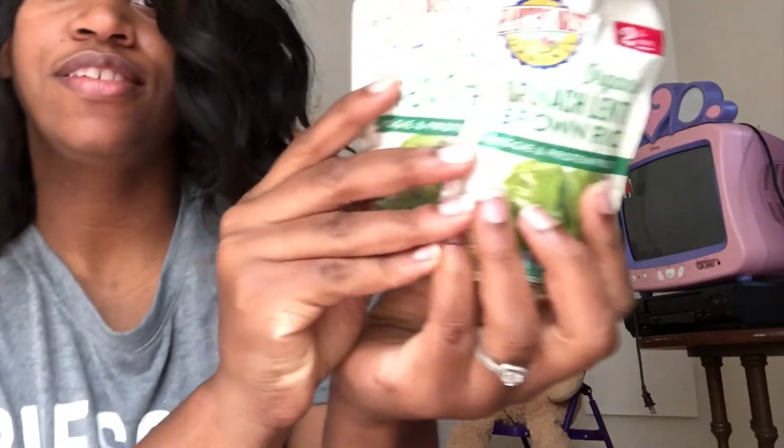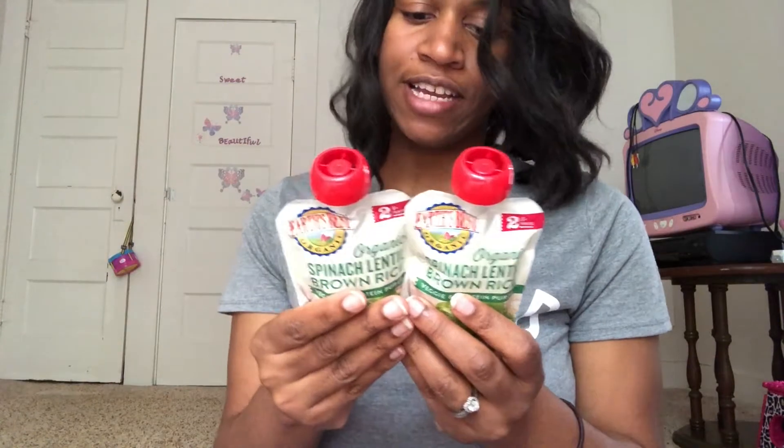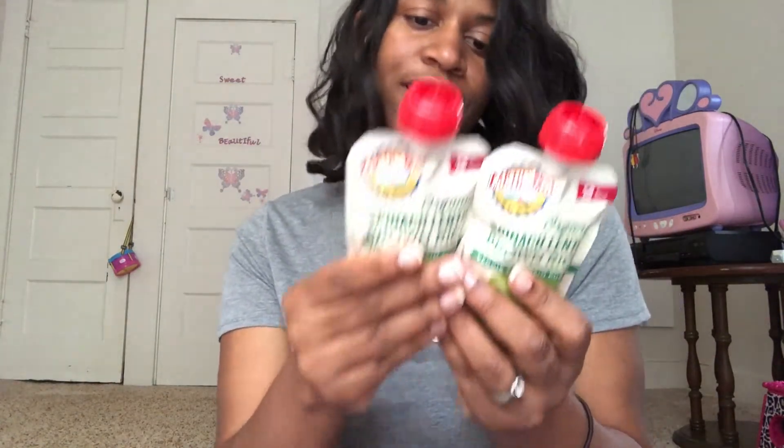These are two of my favorites — she doesn't like them the most but she does eat them. It's spinach, lentil, and brown rice, and of course they're organic as well. Ingredients: organic pea puree, water, organic spinach puree, organic lentil flour, and organic whole grain brown rice flour. I don't see where we're going wrong.